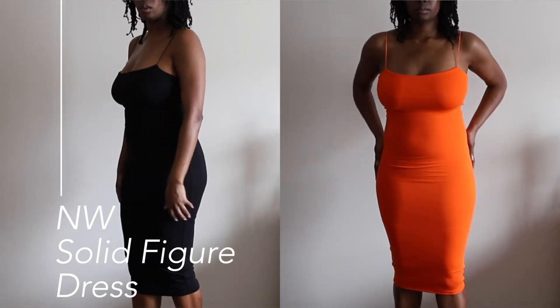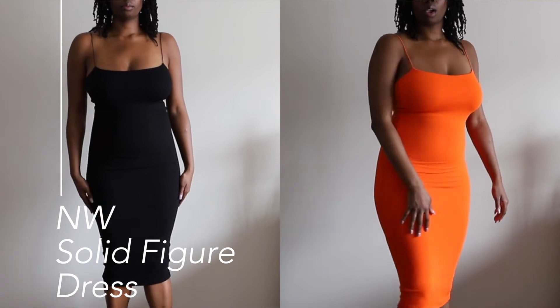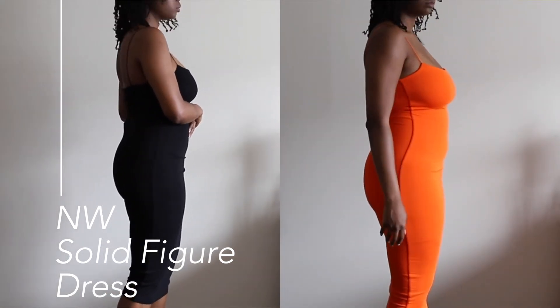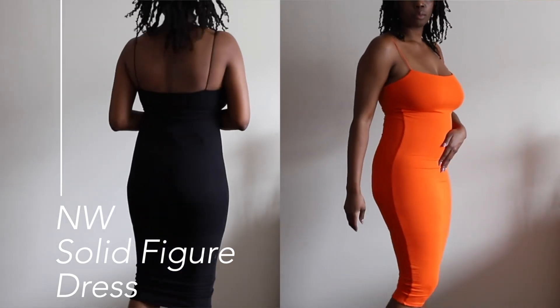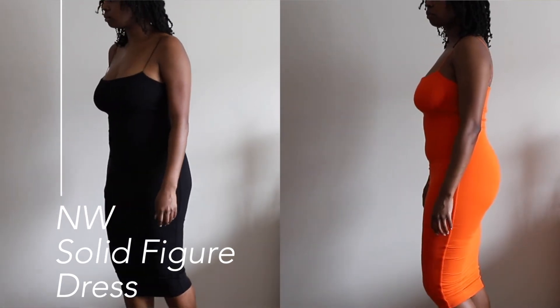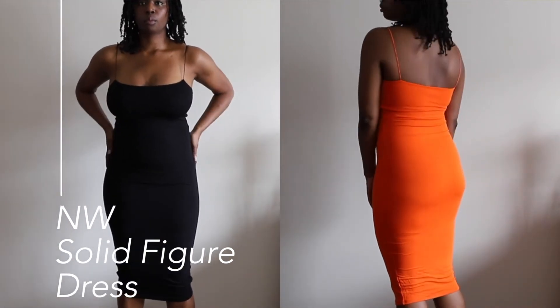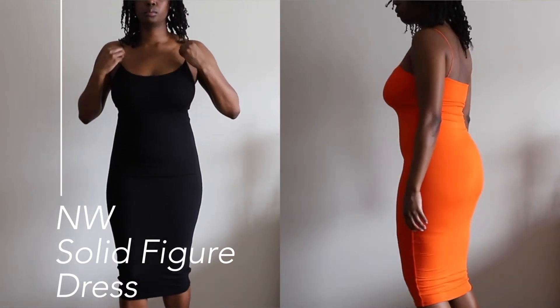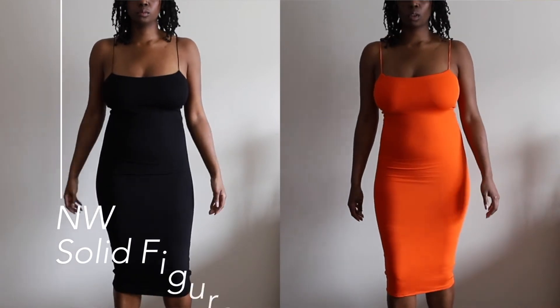The next two dresses are the Naked Wardrobe Solid Figure dress in black and orange. They are in a midi length, which I love. I feel sexier in the midi length than I do in the shorter length — it kind of gives it a more classy feel. I did feel comfortable forgoing a bra in these dresses — I felt supported enough. My only qualm is that the bottom is not very wide at all, so it's a little tricky walking up steps. You have to take very small steps and be very careful going on an incline.